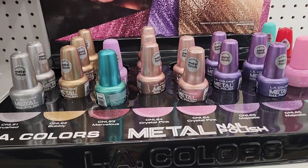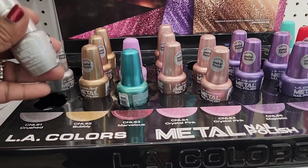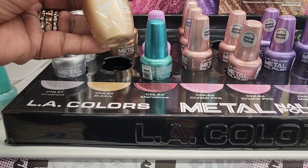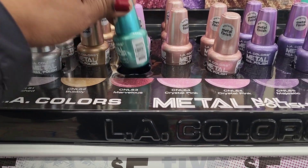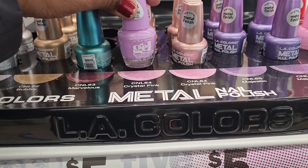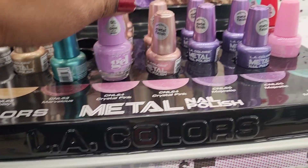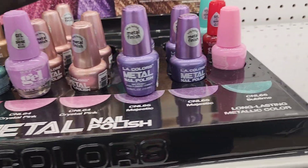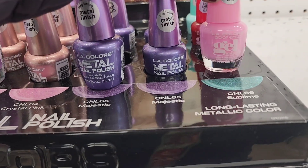These beautiful LA Colors in metallic silver, metallic gold, metallic aqua, metallic pink, and purple — all of those are five dollars. They look really amazing. I love the colors; they are really pretty.